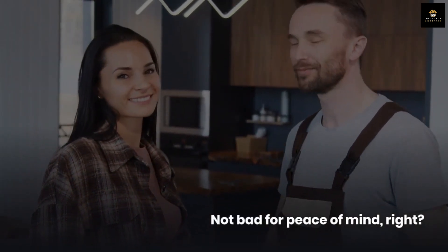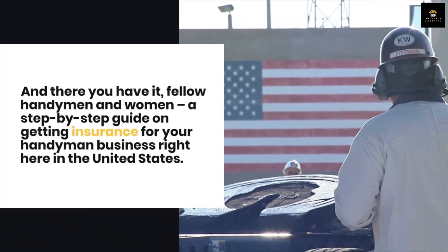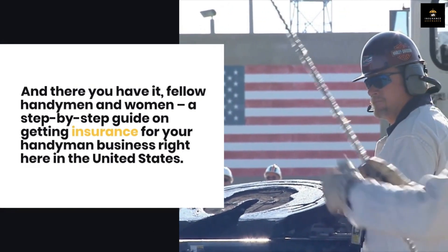Not bad for peace of mind, right? And there you have it, fellow handymen and women — a step-by-step guide on getting insurance for your handyman business right here in the United States.